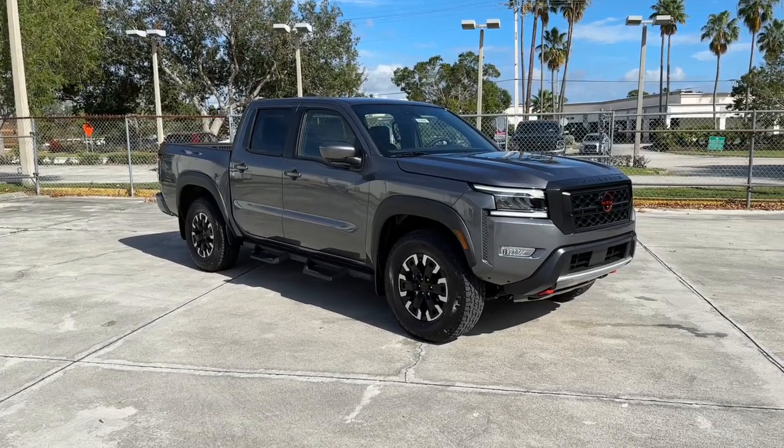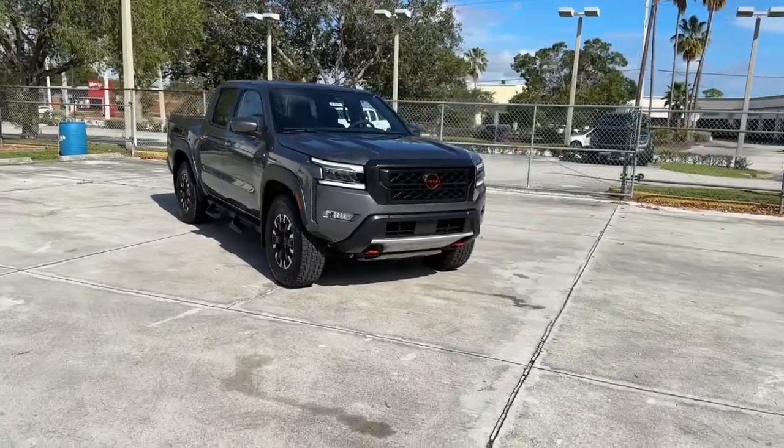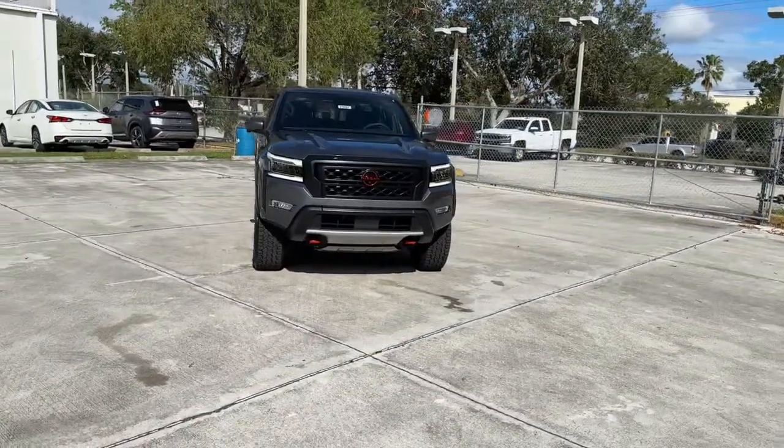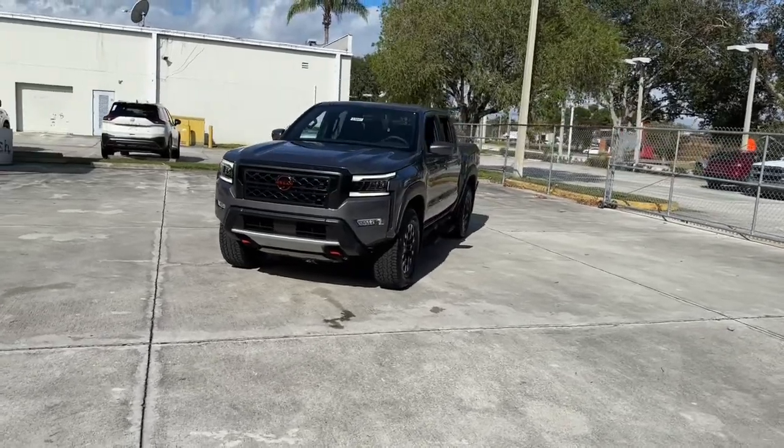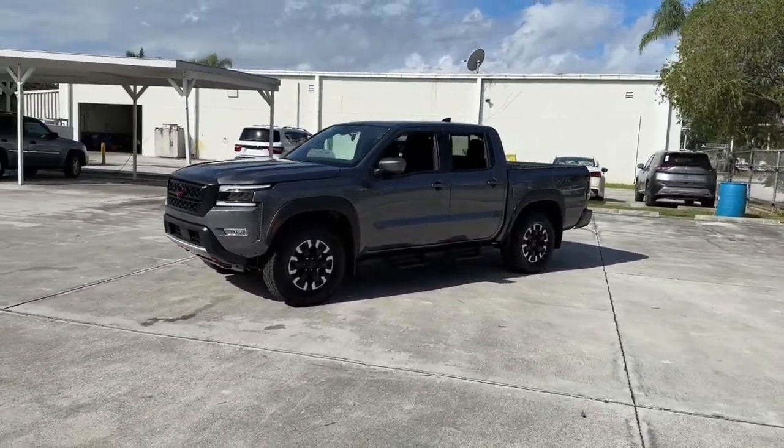You'll have love at first sight with the 2023 Nissan Frontier. This capable Frontier delivers impressive durability and a work ethic to match. Ready to tow, haul, or explore the trail, this rugged midsize pickup is an exceptional value.